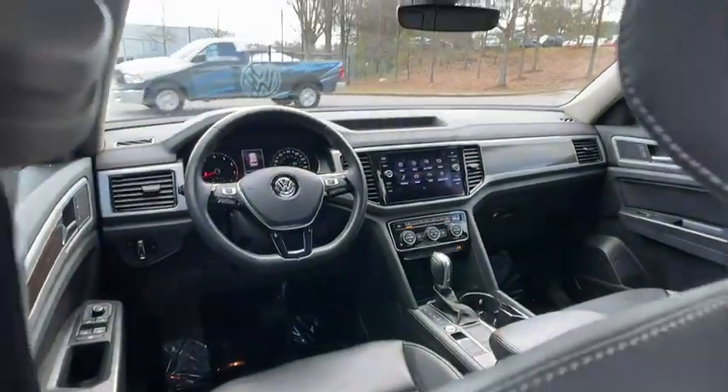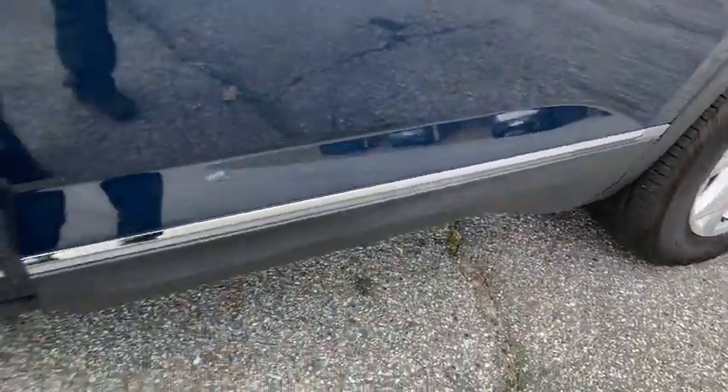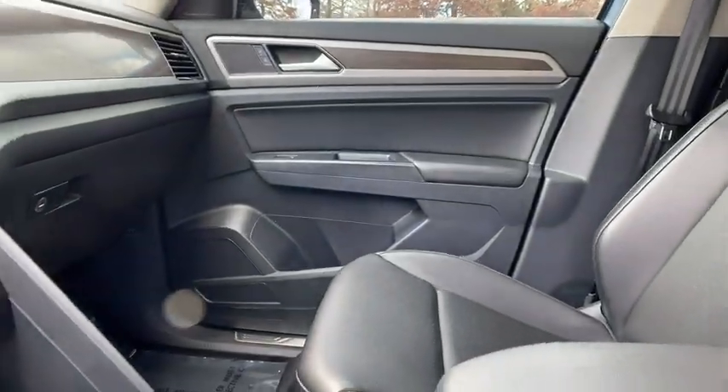Tow hitch, leather-wrapped steering wheel, Bluetooth, power steering, adjustable steering wheel, floor mats, aluminum wheels, four-wheel disc brakes, cruise control.